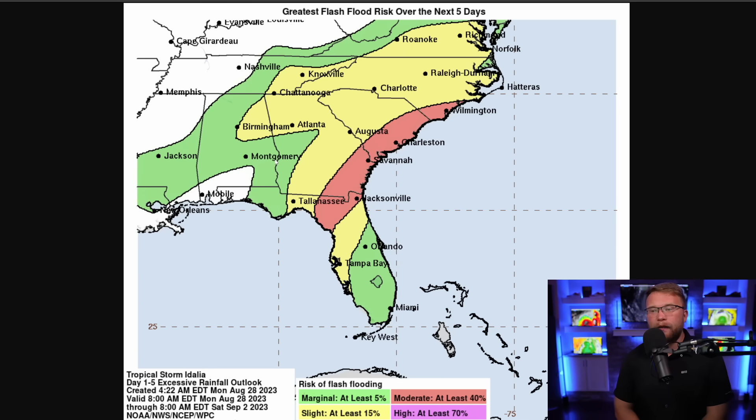Another thing we're going to have to deal with is flash flooding. Everybody in the red is in a moderate risk of flash flooding and excessive rainfall over the next five days. That's going to be from around Tallahassee over to Jacksonville, Florida, up to Savannah, Georgia, Charleston, and Wilmington, North Carolina. These areas are going to get a tremendous amount of rain — some of them are going to get over 10 inches of rain by the time this is all said and done, and this is going to cause life-threatening flooding.